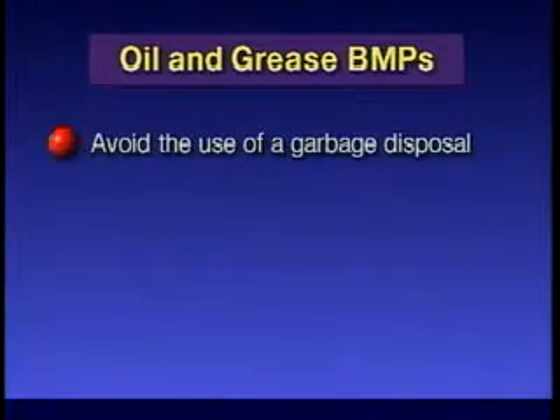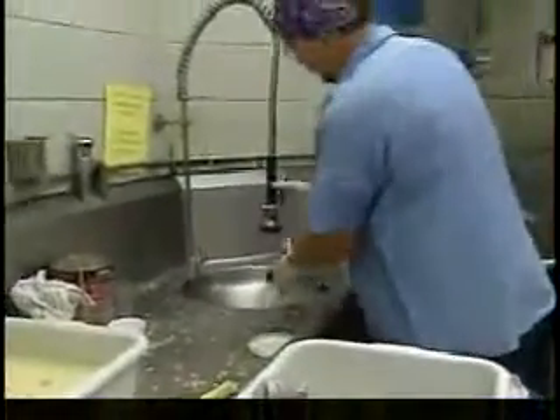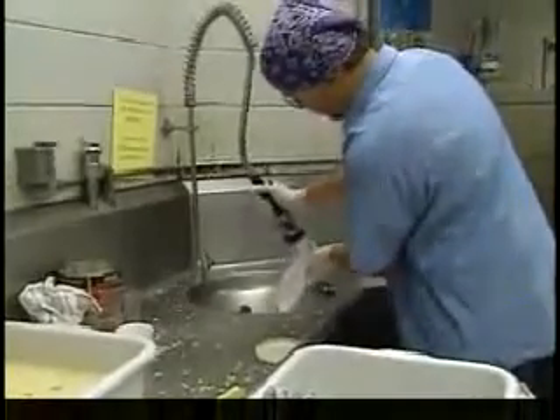Avoid the use of a garbage disposal. When too many food solids are flushed down your kitchen drain, it reduces the efficiency of your grease interceptor, which results in grease being discharged to the sewer.